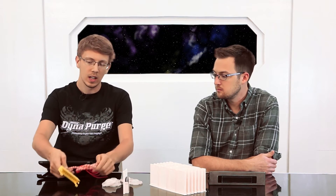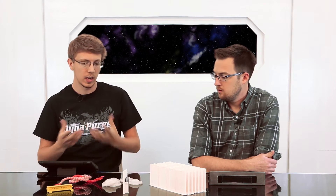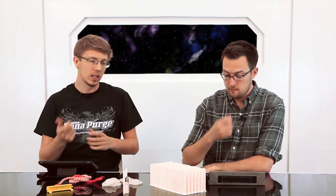It also depends on what your part function is — what's the end use of that part? If you're looking for something that has good strength in all directions, 3D printing might not be the best, especially FDM, because of the layer adhesion — the layer-by-layer delamination. That's something you need to think about.